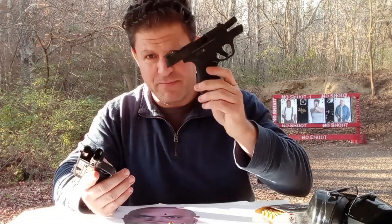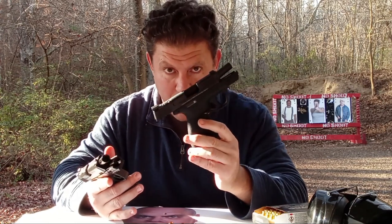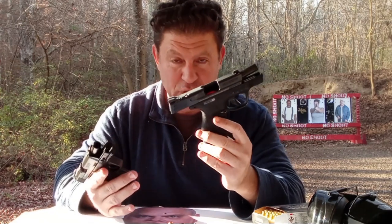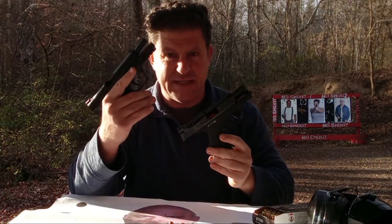If I'm just going to be lazy and carry a 9, why not go with a micro 9 — or a macro micro 9 if you want, with a 3.1-inch barrel, or one of those 3.44 to 3.7-inch barrels? If you're going to go 9mm, why not just go with that? Why would you go with a form factor as big and heavy as this?